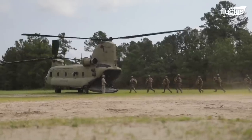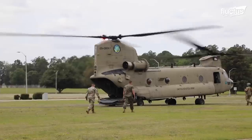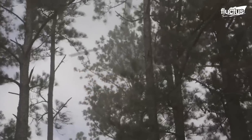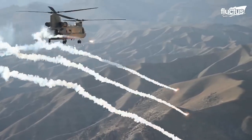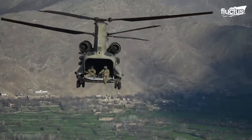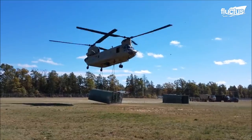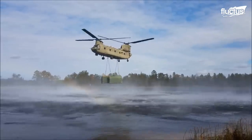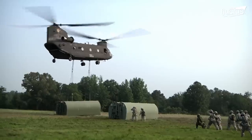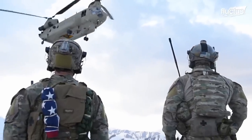CH-47 Chinooks are to the United States Army what the CH-53 is to the United States Marine Corps. These tandem rotor aircraft were delivered to the U.S. Army in the same year as the Marines received the CH-53, and they are also used for heavy lift operations. The major difference between Chinooks and most other helicopters is their unique tandem rotor design, which provides them with more inherent stability.